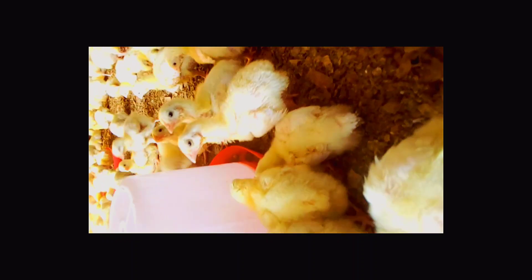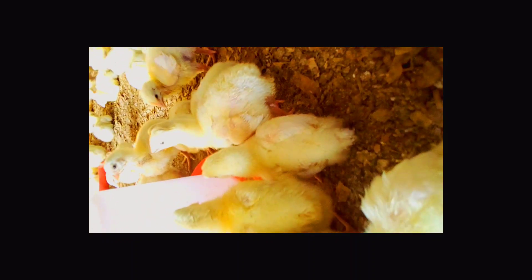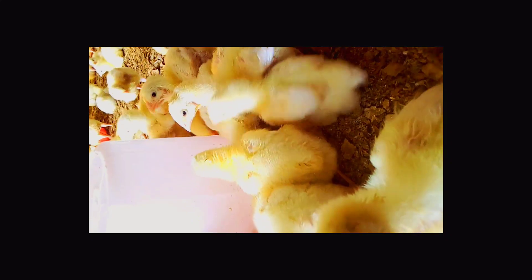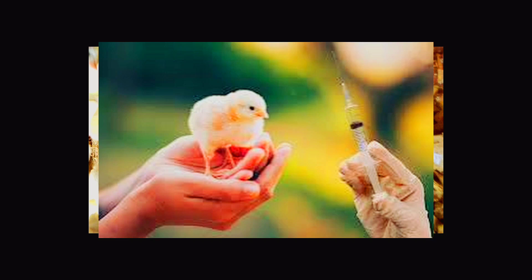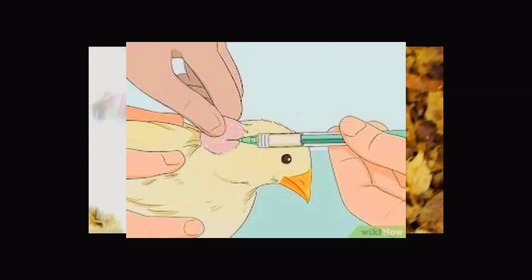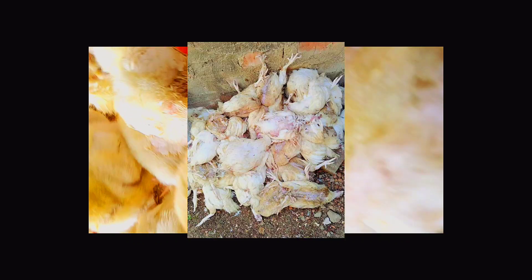Broilers generally reach maturity between five to eight weeks, so gentamicin is not ideal for them. Gentamicin is rapidly and well absorbed from intramuscular and subcutaneous routes of administration. Another key point is that this drug is nephrotoxic — meaning it is toxic to the kidneys at high doses. While the birds are receiving this drug, they need to be kept well hydrated.